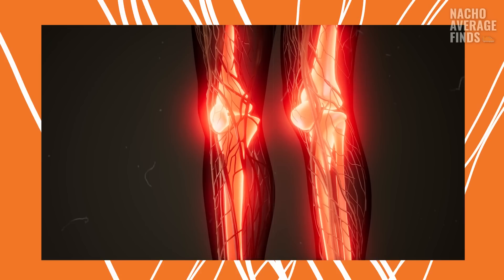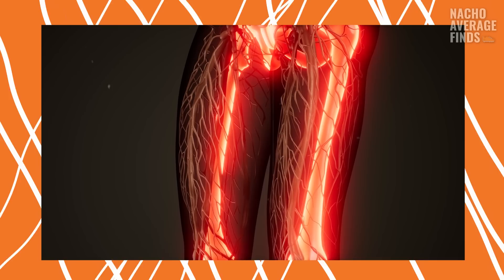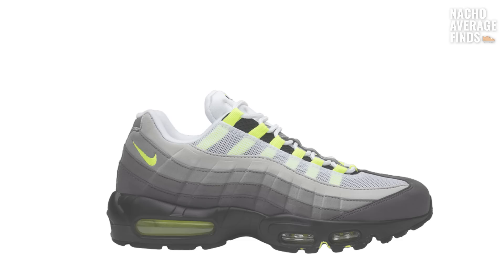The human body is in part made up of a complex web of tendons, muscle fibers, and flesh — and so is your favorite sneaker from the 90s, the Nike Air Max 95. The shoe isn't actually made out of human flesh, but it is in fact inspired by human anatomy.